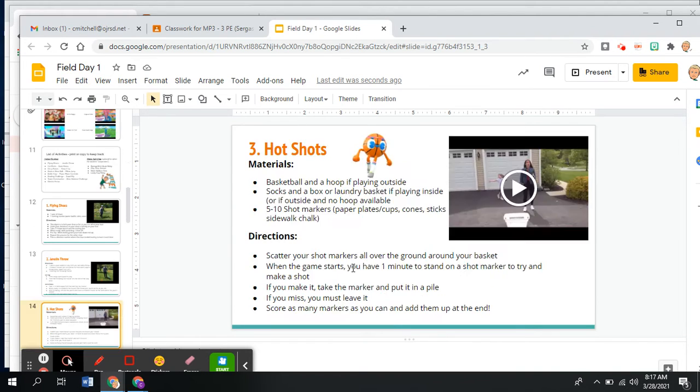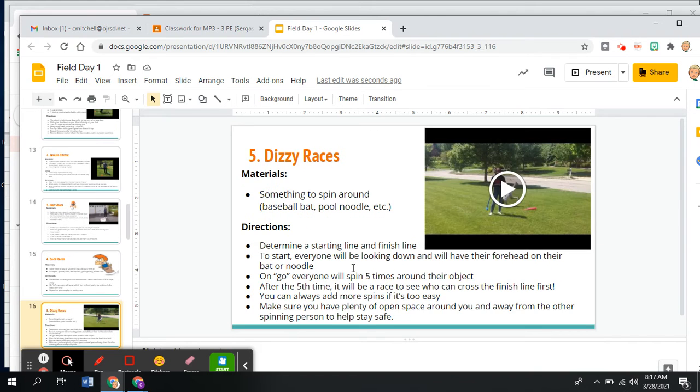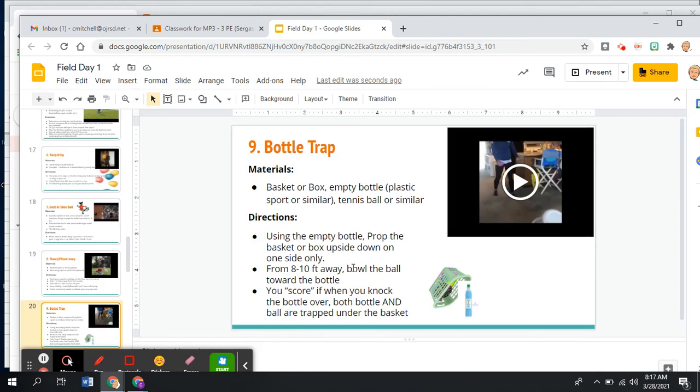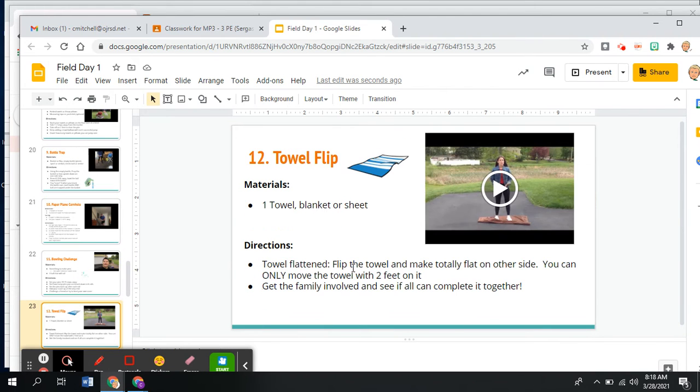Number two, there's the javelin throw using a pool noodle. All the way down the list you'll see activities that you'll decide on — maybe you'll look them up by name and then see if you have the materials. We try to make it as simple and as home-friendly as possible.